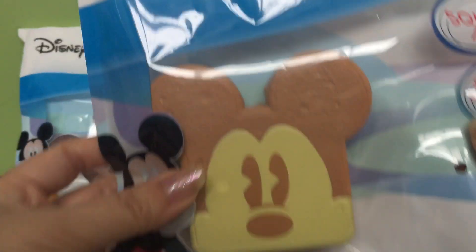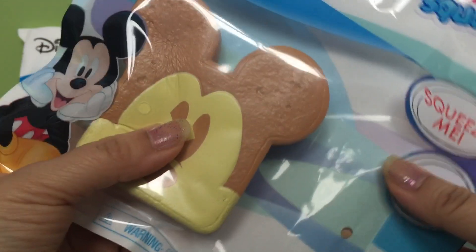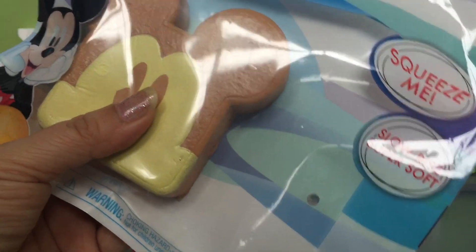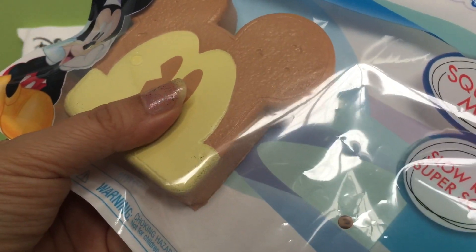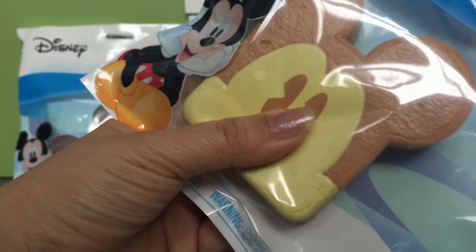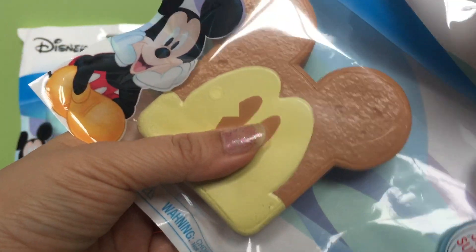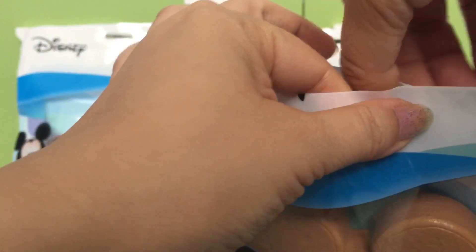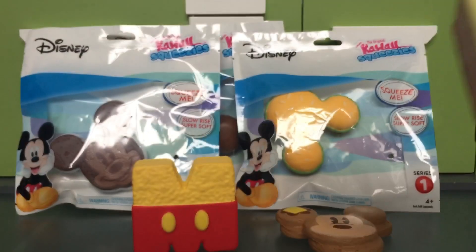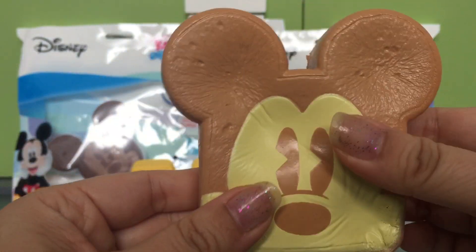I actually have this one. I'm not quite sure if this is a cookie — it's pretty soft. I wish these had resealable packaging, but they don't. This one's really soft.